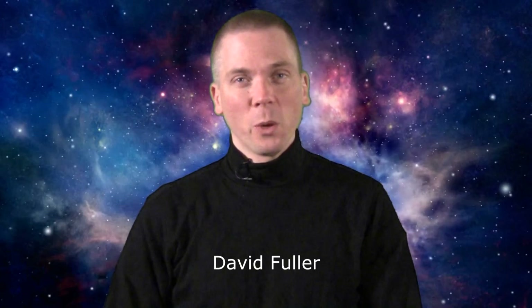Salutations, celestial sightseers! I'm David Fuller, welcome to Eyes on the Sky. What's up this week? Well, for starters, less hair — more on that in the blog of Eyes on the Sky.